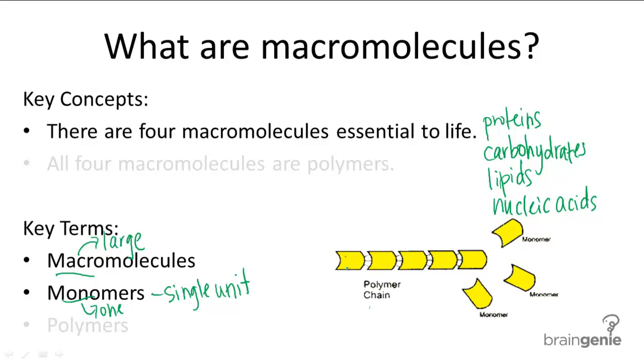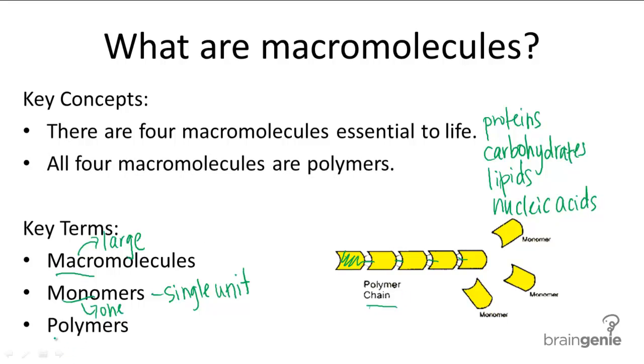And as you can see here, this is a monomer and it's linked to many other monomers to form this polymer chain. So macromolecules are sometimes also called polymers — poly means many, so many monomers.